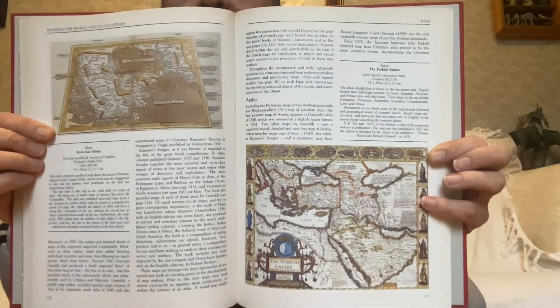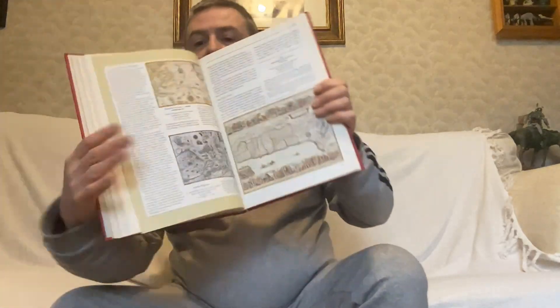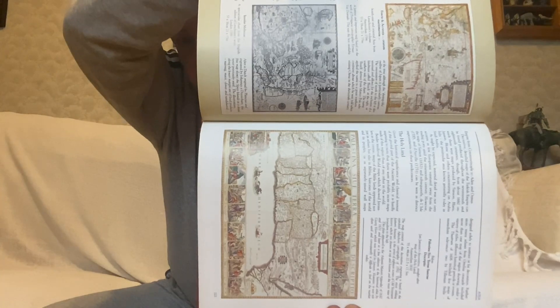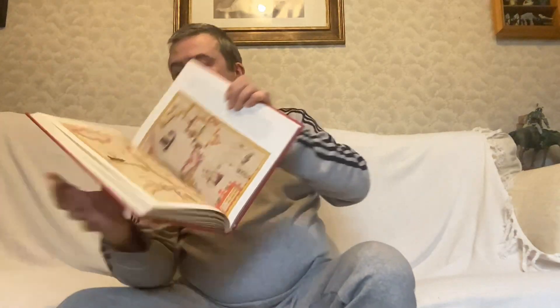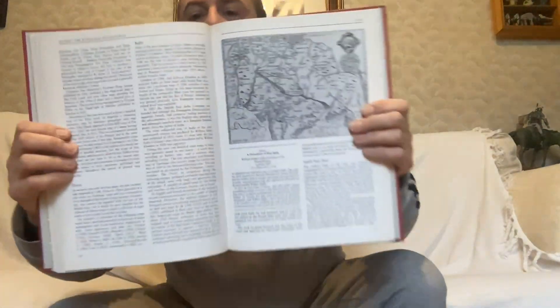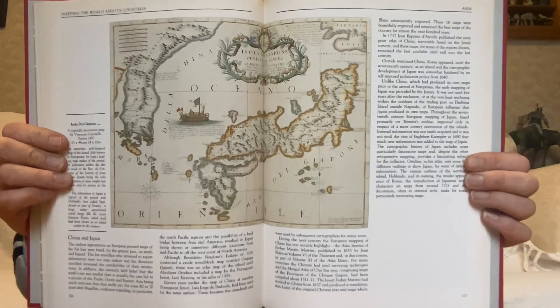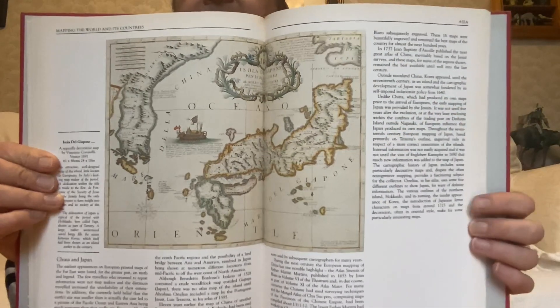Asia. The Ottoman Empire. There are various territories — you see the Arabian Peninsula there. The Holy Land — that's Israel and Palestine. China. India, I think. What's this — that'll be Japan. Looks like it's mostly Hokkaido, Honshu, and then Kyushu and Shikoku at the bottom.